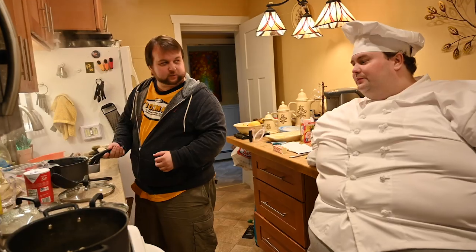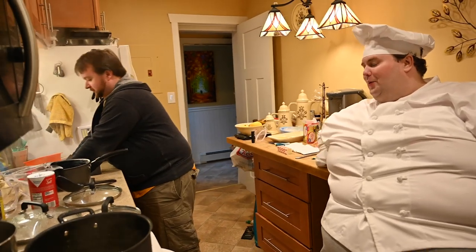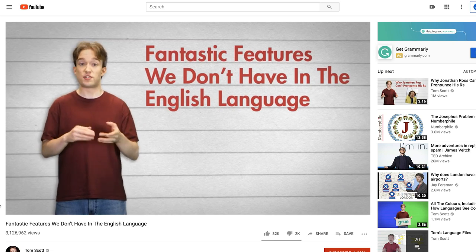I want to introduce you, Frankie, and the audience to a linguistic feature that English does not have — it's called clusivity. The difference between the two forms of the word 'we.' 'We eat macaroni and cheese' can mean you and I, or it can mean me and my friends but not you. Some languages have different words for each of those two 'we's, but in English we rely on emphasis and hand gestures. This is what I do on the internet — I watch Tom Scott's videos on language features that English doesn't have.